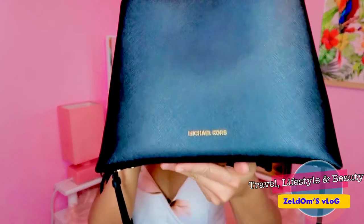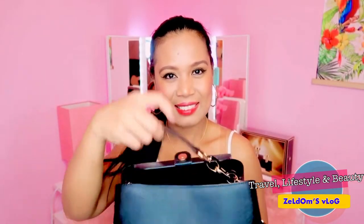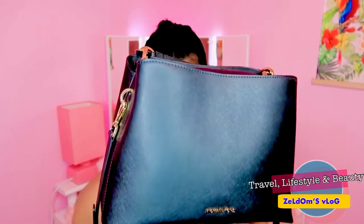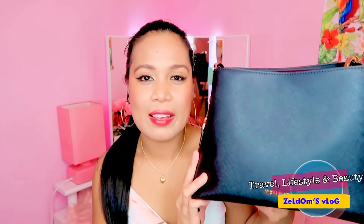And here is my bag. I bought this bag in 2016. It's from Michael Kors. And I love this bag. I have used it many times already — this is my everyday go-to bag.